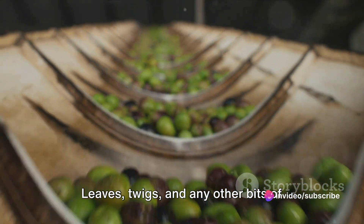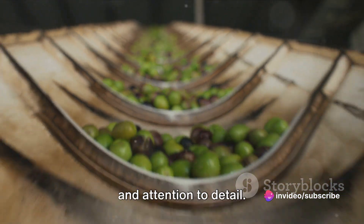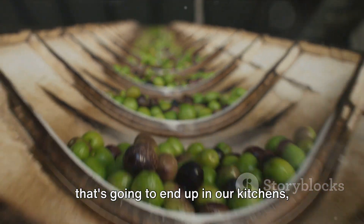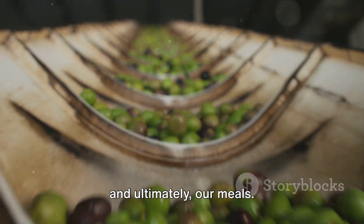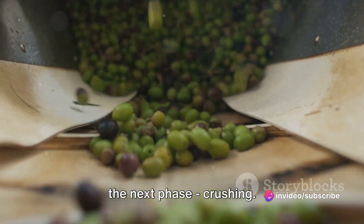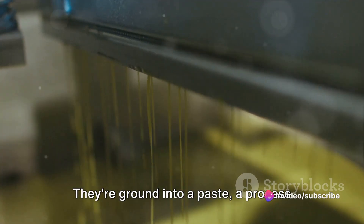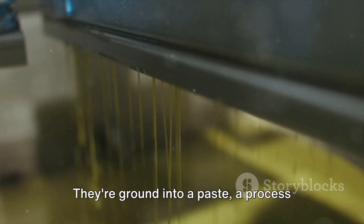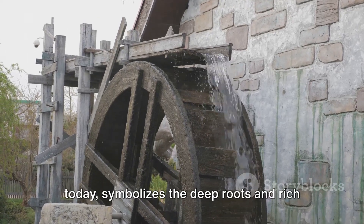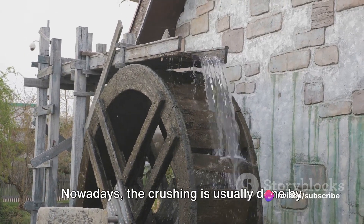Leaves, twigs, and any other bits of debris are carefully removed — a process that requires precision and attention to detail. After all, we're dealing with a product that's going to end up in our kitchens and ultimately our meals. Once cleaned, the olives are ready for crushing. This is when the olives start to reveal their true potential. They're ground into a paste, a process that was traditionally done by a large stone mill, which symbolizes the deep roots and rich history of olive oil production.